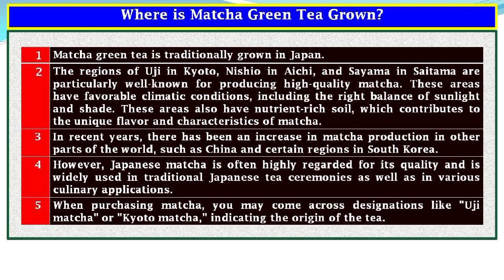These areas also have nutrient rich soil which contributes to the unique flavor and characteristics of matcha. In recent years, there has been an increase in matcha production in other parts of the world, such as China and certain regions of South Korea. However, Japanese matcha is often highly regarded for its quality and is widely used in traditional Japanese tea ceremonies as well as in various culinary applications. When purchasing matcha, you may come across designations like Uji matcha or Kyoto matcha, indicating the origin of the tea.